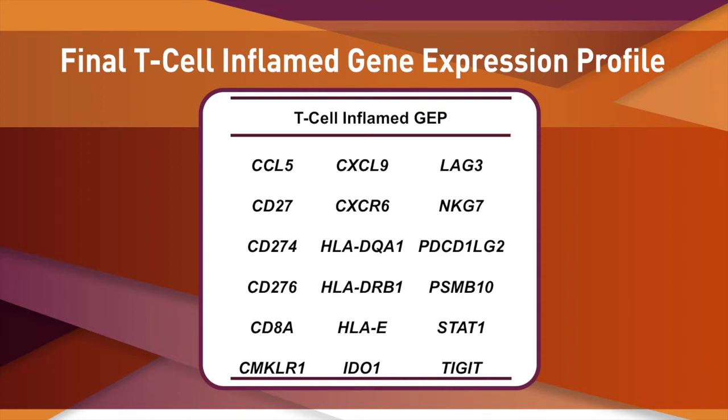Inspection of the genes in the profile suggests that a subset of tumors from diverse tissues of origin exhibit a common, ongoing adaptive and cytotoxic T-cell response, including interferon gamma signaling, cytolytic activity, antigen presentation, and T-cell trafficking, as well as inhibitory mechanisms that are evident in T-cell homeostasis.